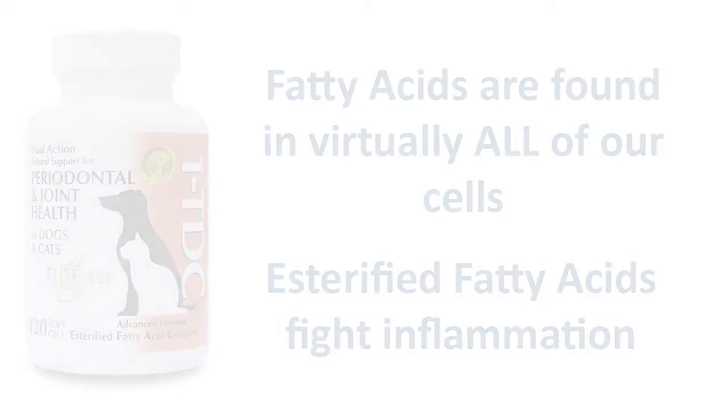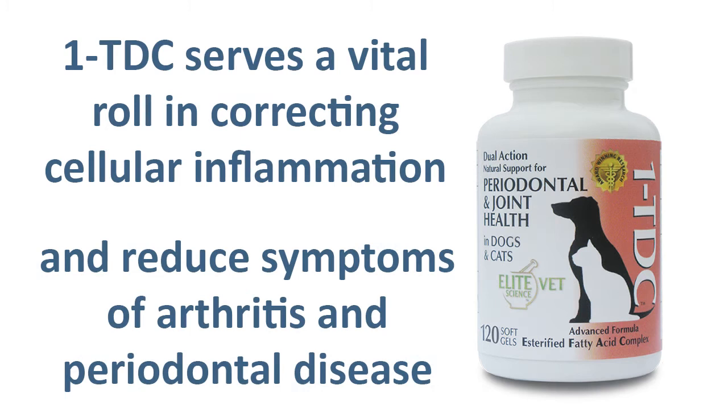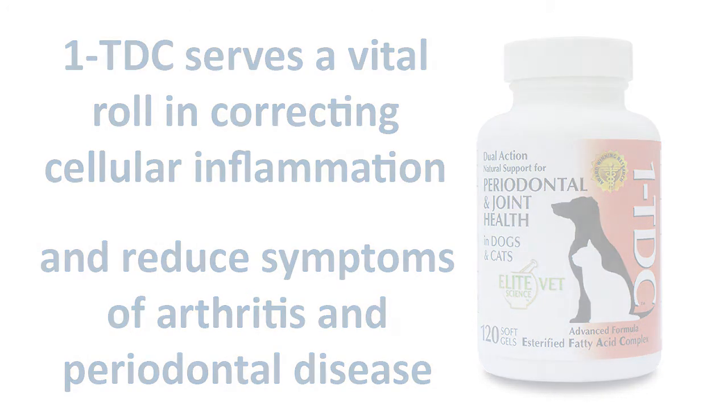A special group of esterified fatty acid lipids is found in 1TDC Dual Action and serves a vital role in correcting cellular-based inflammatory events that otherwise proceed to weaken cells, exposing them to immune system attack and leading to the kind of destructive cellular processes that produce the symptoms of arthritis, periodontal disease, and a host of other conditions.